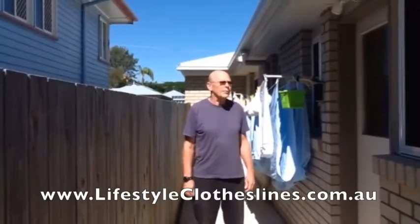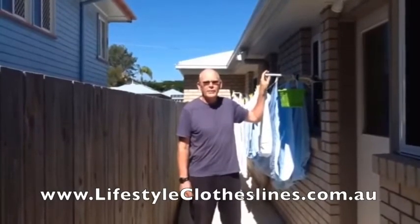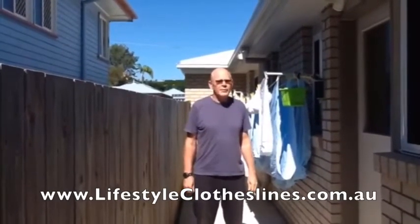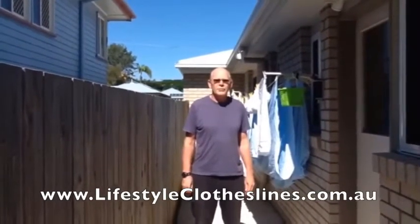My wife and I recently purchased this Lifestyle Slimline clothesline and we're very happy with our new clothesline. It was delivered quickly as promised, it was easy to order online, and it was very simple to put up following the clear install instructions.